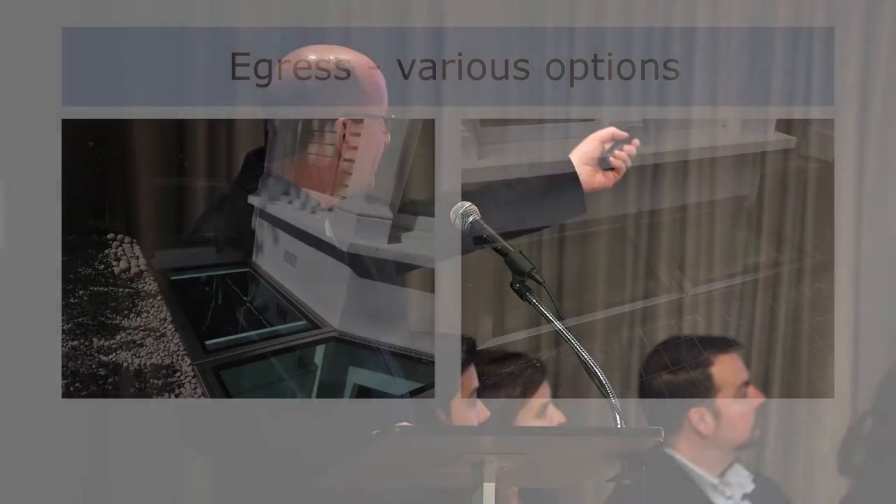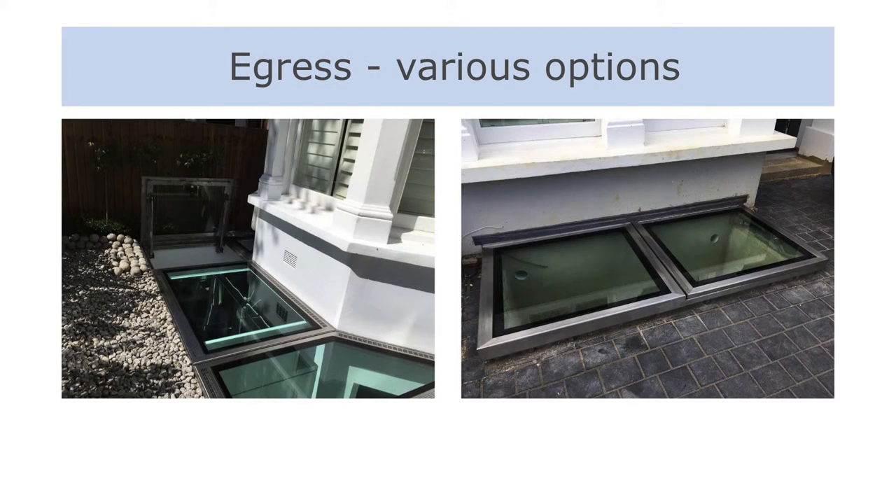Increasingly, particularly since the tragedy of the Grenfell fire in London, there's much more emphasis on fire safety. In the left-hand picture you can see a classic London bay window. In the middle there's a basement light shaft delivering light throughout the basement. And at the end you can just see there's an open cover, which is an egress. This one on the right hasn't got the basement light shaft installed yet — left-hand side fixed, right-hand side opening.